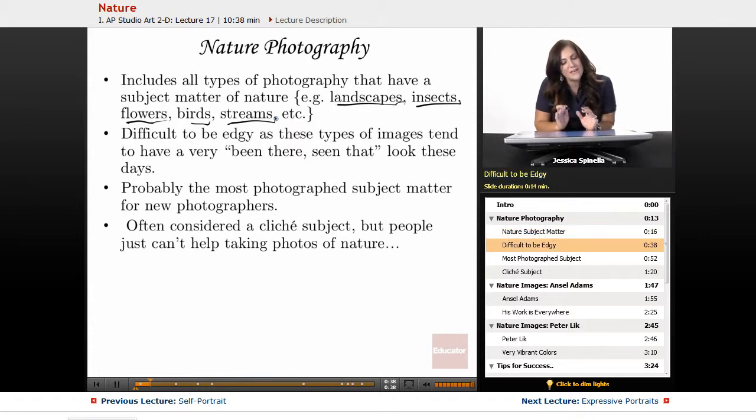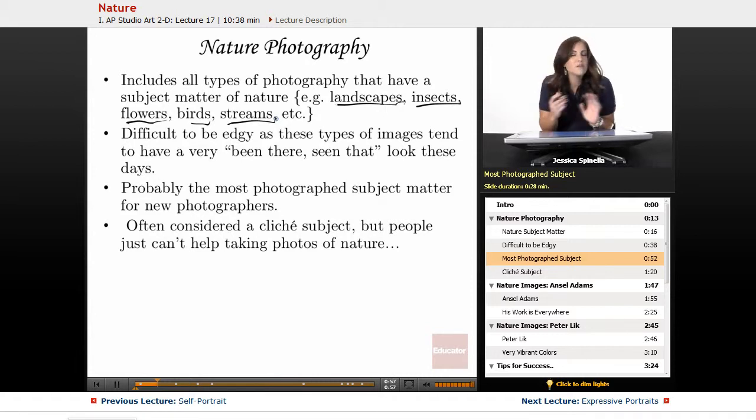It is a little bit difficult to be edgy, as these types of images tend to have a very been-there-seen-that look these days. People generally take photos of nature — it's probably the most photographed subject matter for new photographers. As soon as people get their brand new DSLR, they always go outside and take pictures of the garden or birds or trees. It tends to be seen as really beautiful, which is true, but it just makes it difficult to get edgy with it. So you're going to have to do a little bit of work at trying to make your pictures a little more creative than what's already been seen.